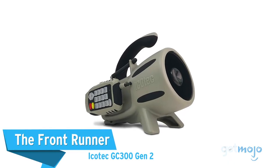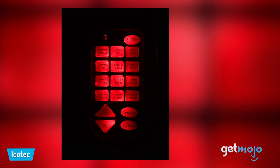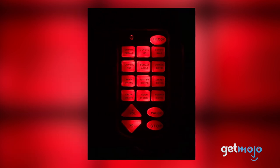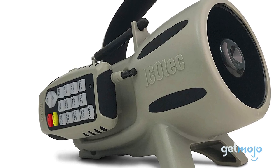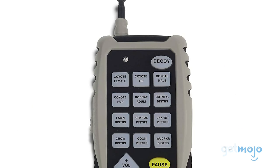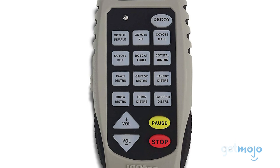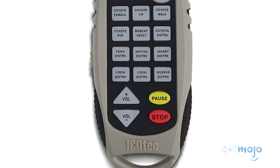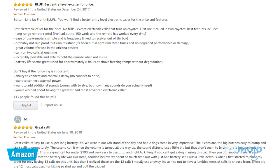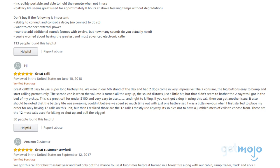First up, the front-runner: the Icotec GC300 Gen 2. If you're after a game call with decent range and variation in sound, then Icotec's GC300 is an awesome choice. Being slightly cheaper than the GC350 model, Icotec's GC300 still offers tons of features, including 12 pre-installed sounds to include coyotes, bobcats, and crows, and a remote control that can be used at up to 300 yards away. We also like the fact that you can change the batteries out when needed, which means you don't have to search for a power socket to charge it when you're out and about.